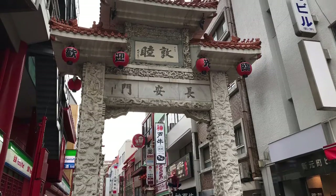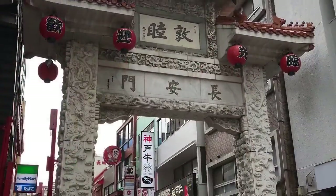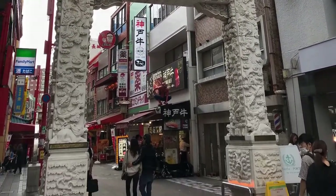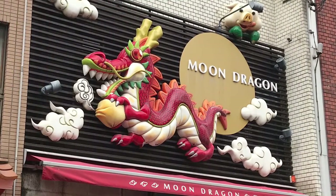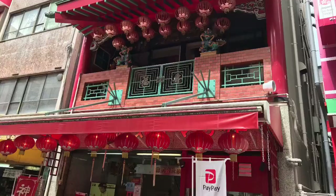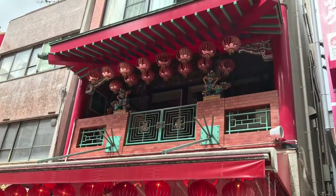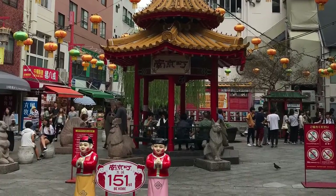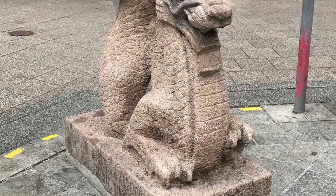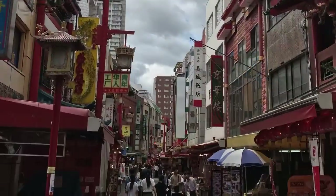Our day trip to Kobe started out with a trip through Chinatown, which is pretty cool. Here's the entrance and a couple of stores that we passed along the way. Should have got some more pictures of the food. There's a little dragon statue in the middle of the Chinatown walkway.